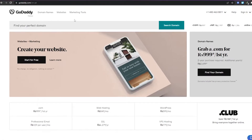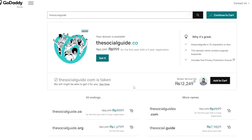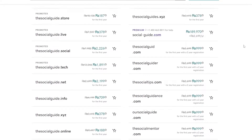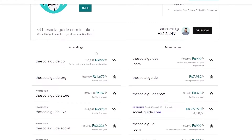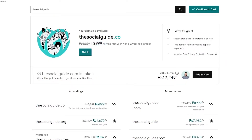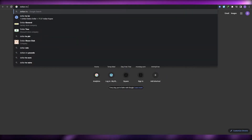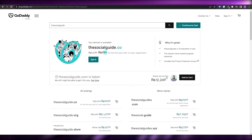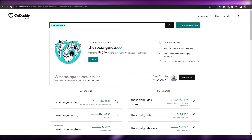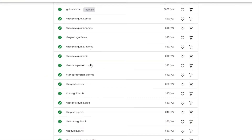Let's search for a domain on GoDaddy. If I search for 'The Social Guide,' it returns a bunch of domain options. Currently this domain is going for 99.99 rupees, which is around 5.26 dollars on GoDaddy. If I search for the exact same domain on Google Domains, it's going to be at least 12 dollars.